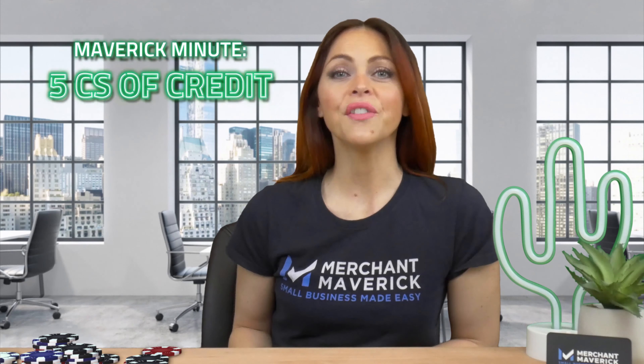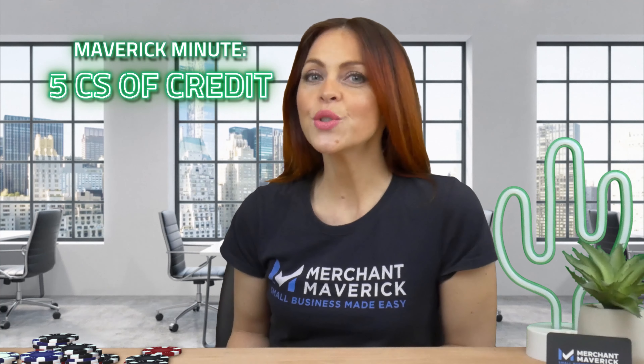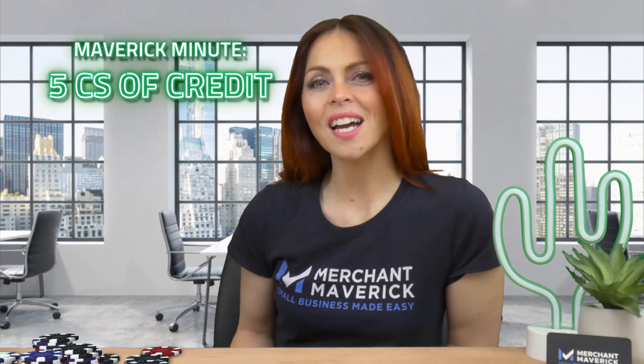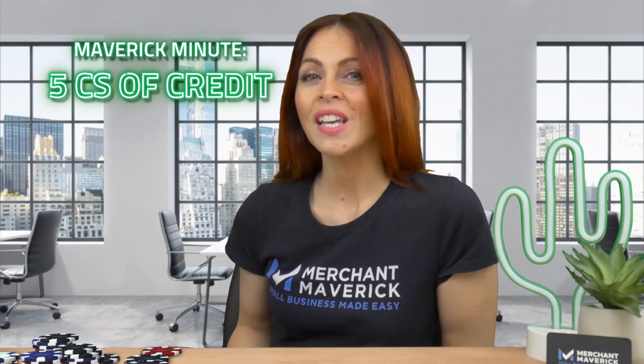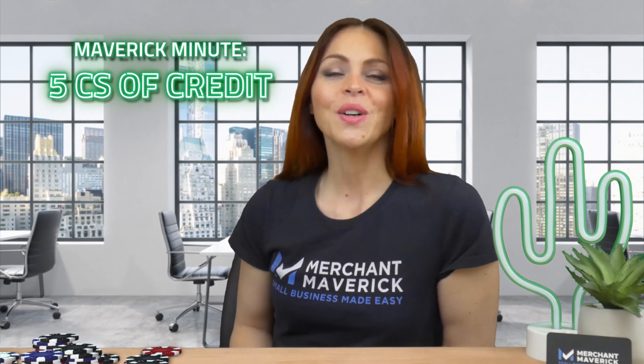Today's Maverick Minute: the 5 C's of Credit. Understanding what lenders look for when you apply for a small business loan helps you stack the odds in your favor. Before we jump in and master the 5 C's of credit together, subscribe to our channel so each week you benefit from our useful content.